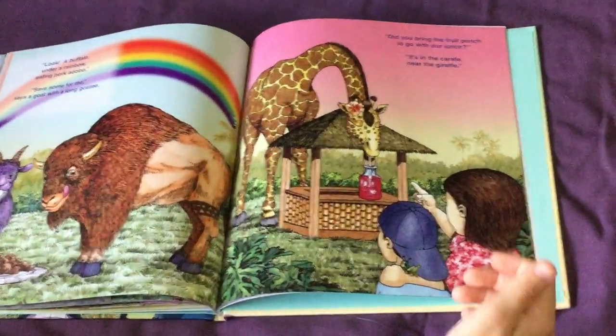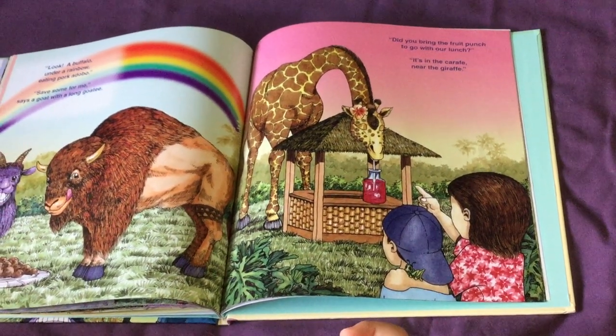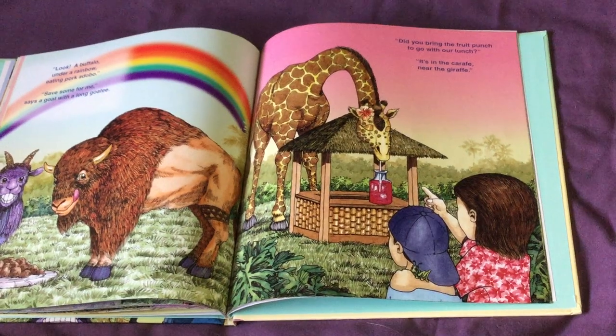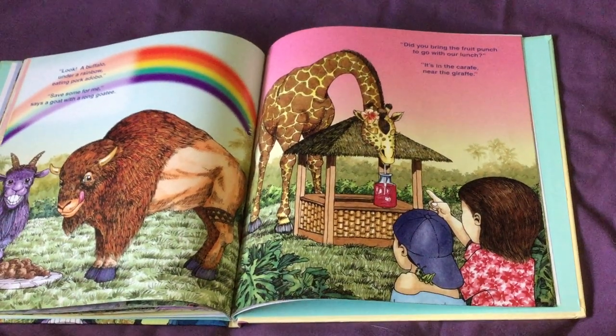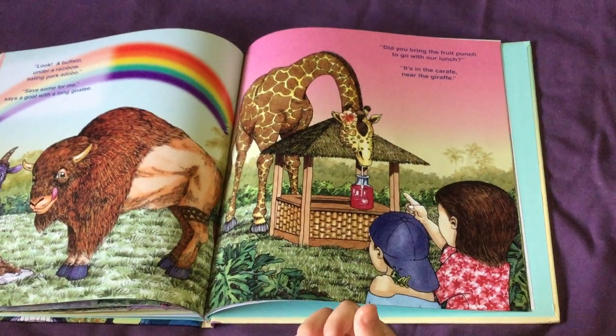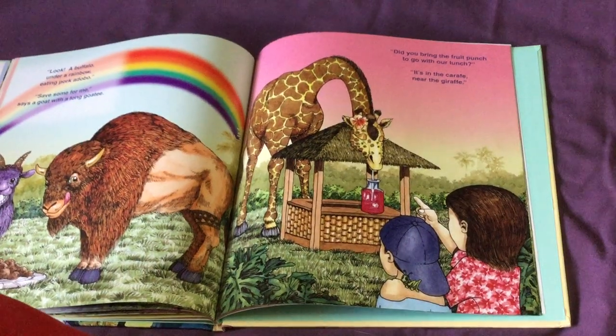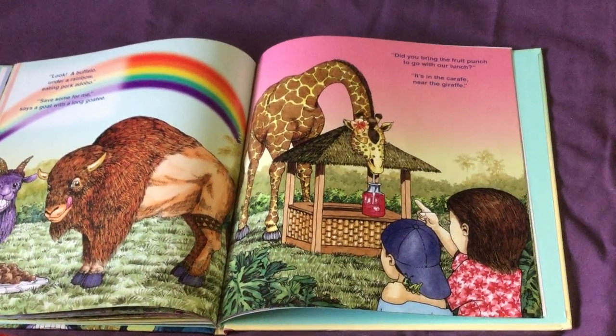Did you bring the fruit punch to go with our lunch? It's in the carafe, near the giraffe. Oh no — the giraffe is drinking the fruit punch out of the carafe. Look, there's the grasshopper on the girl's arm.